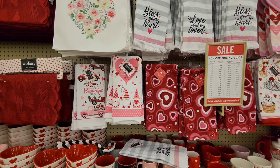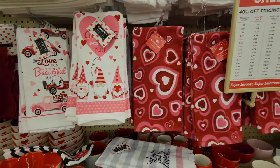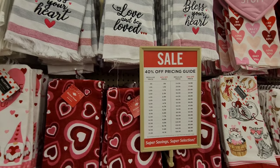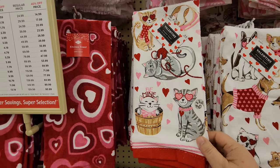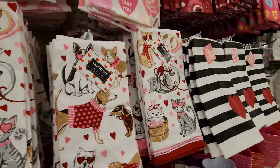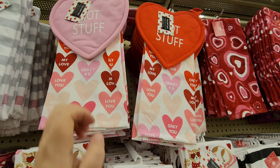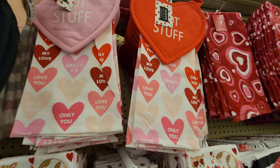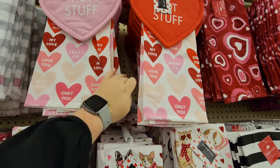Look at all the cute cup towels! 'Bless your heart' - it's my fave! Of course - that one comes with different hearts that say stuff like 'Hot Stuff.' That's cute!